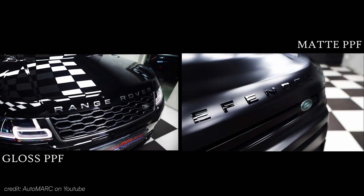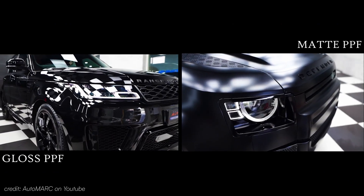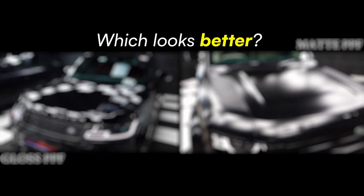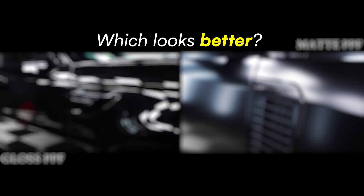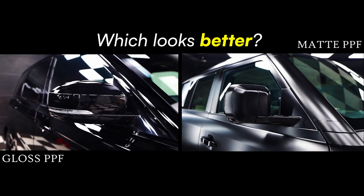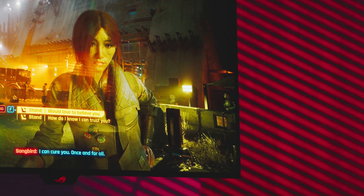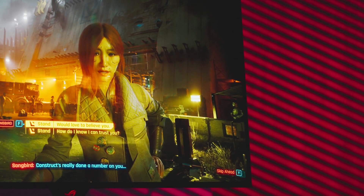In front of you are two cars — one has a matte PPF wrap and one has a glossy PPF wrap. Which do you think looks like it has a deeper, darker, richer color? It's pretty obvious, right? It's the one with the glossy coating.